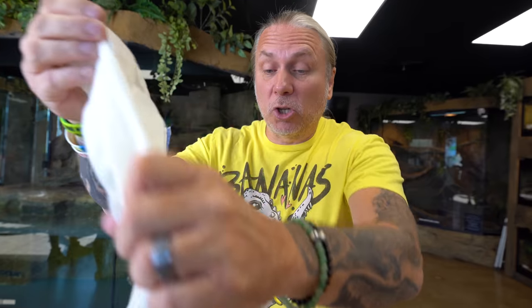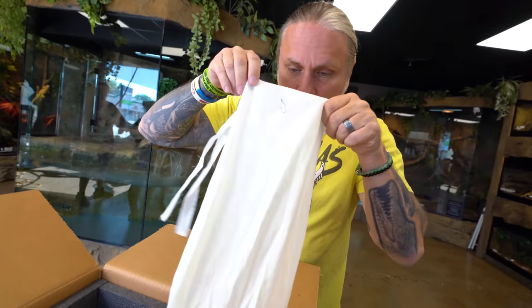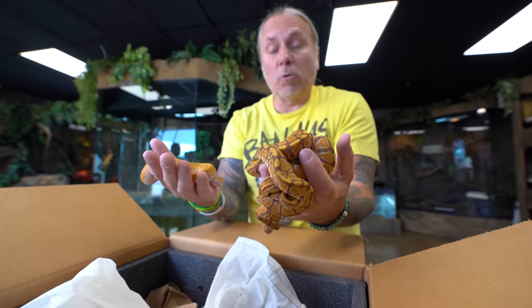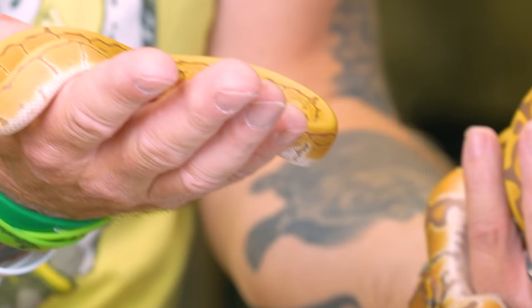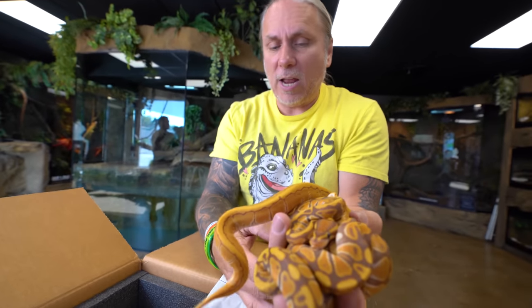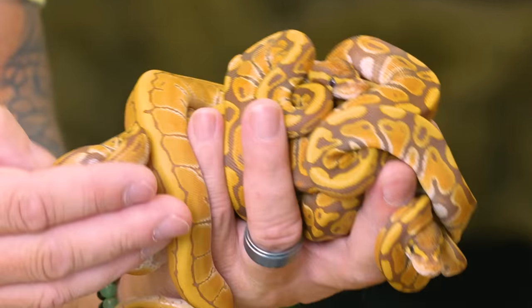One more bag to go. The last one certainly was a ripper - there's no doubt about that. These are really nice too. Not a lot of variety in this bag, but they're going to be really beautiful animals. I didn't realize there was a pinstripe in here too. So these are Ultramel, which is a recessive mutation. And then this is an Ultramel pinstripe, which is just absolutely gorgeous. These guys are really good animals - I love Ultramels, they're beautiful snakes.